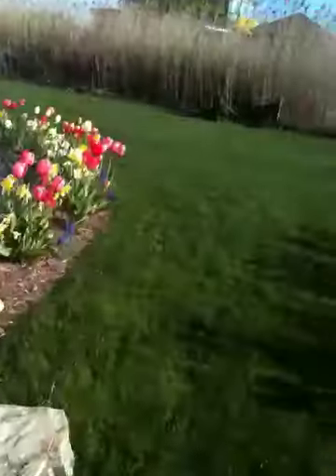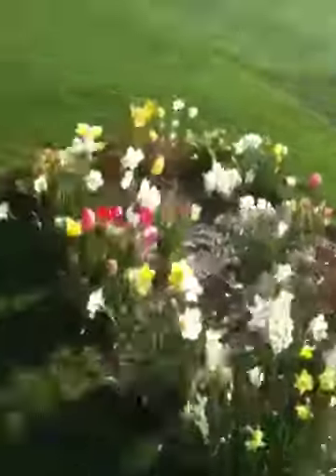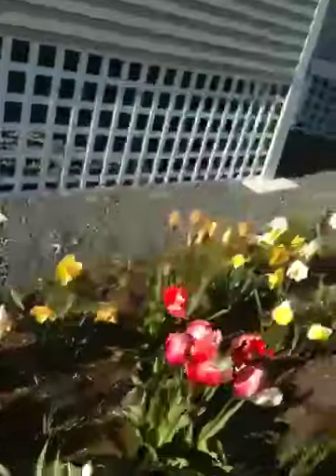A few of the ones are already deadish, but you can see the wonderful flowers here. This is around back of the house. It is just spectacular. The yard is really pretty.